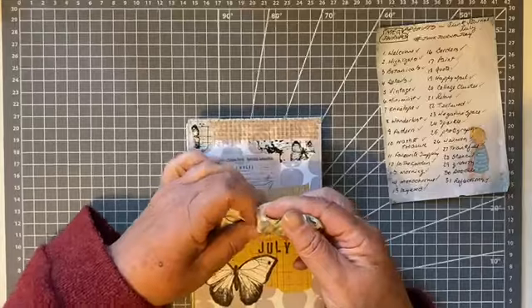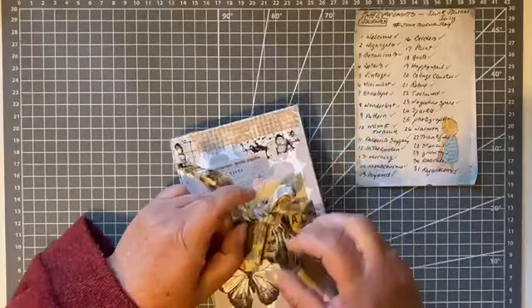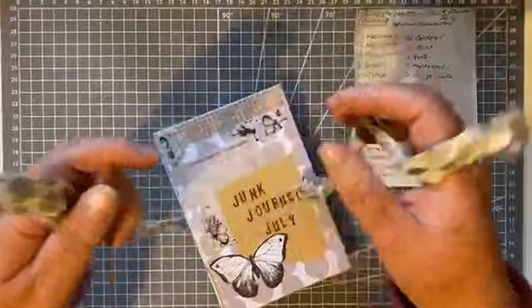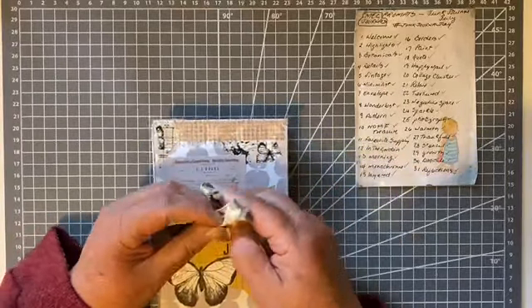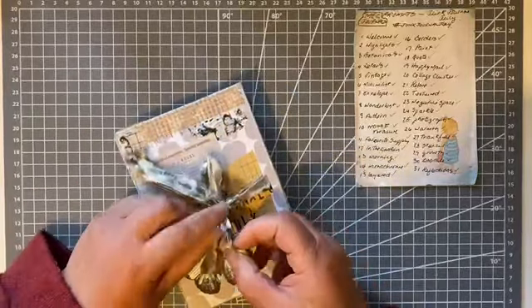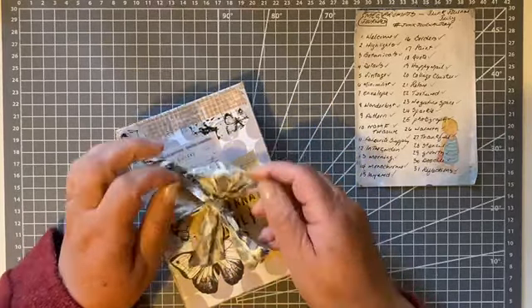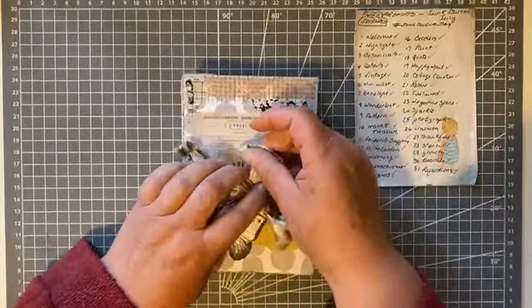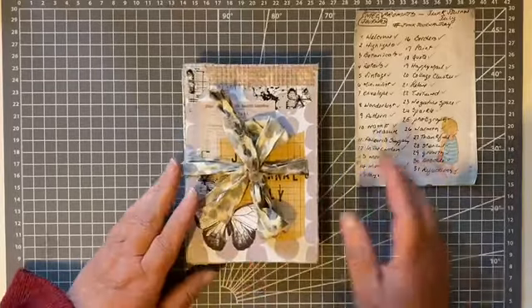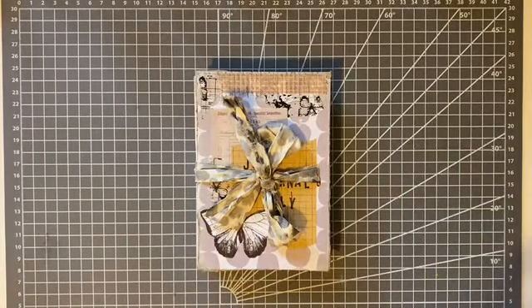So anyway, those were my thoughts and reflections on number 31 — Reflections. I'm just going to tie a nice bow here — yeah, that's it. That journal is all completed; I thoroughly enjoyed doing it. Thanks for joining me! That'll do it and it will join the other journals on the shelf. If you liked this, a thumbs up would be great. Take care and I'll see you next time — bye for now!